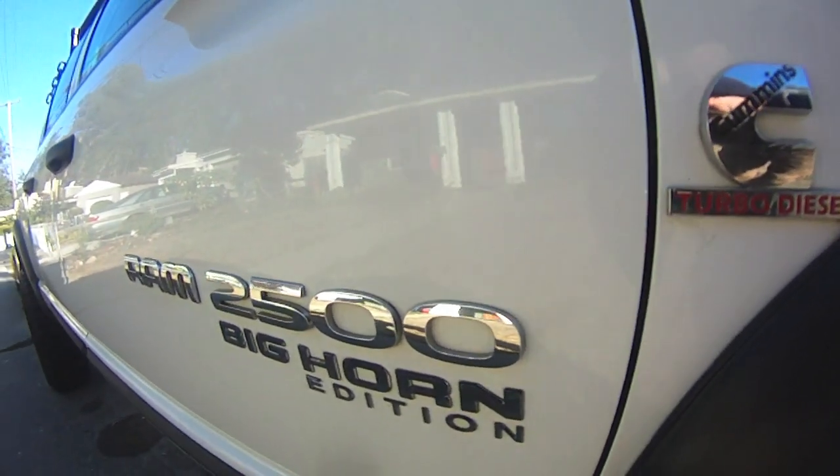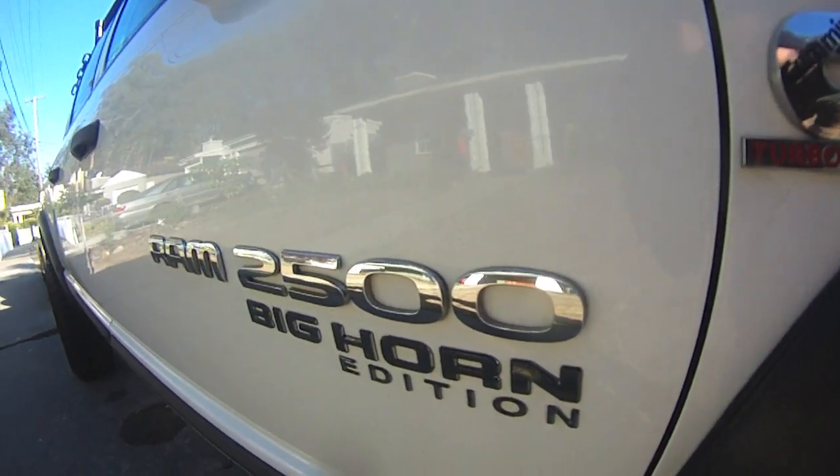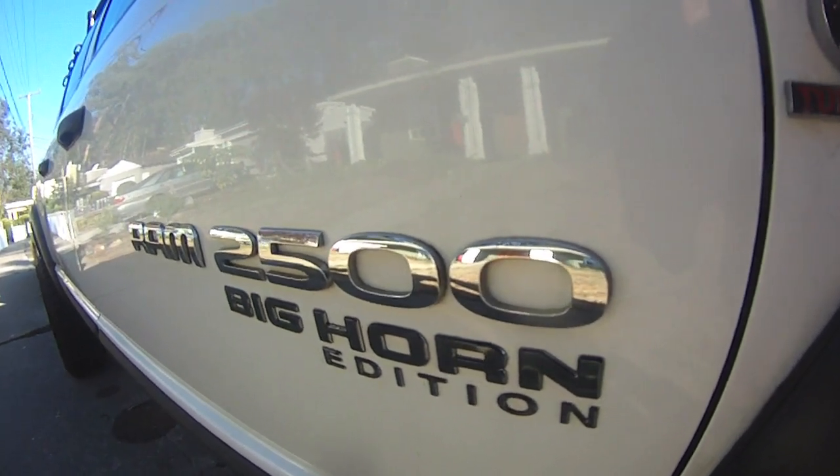Hey YouTube, it's your beekeeper here. Let's see the really cool addition I just did to the 2005 Dodge Ram pickup truck.